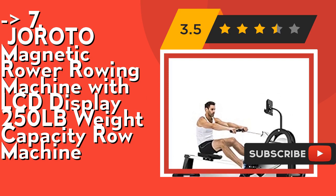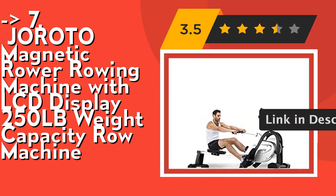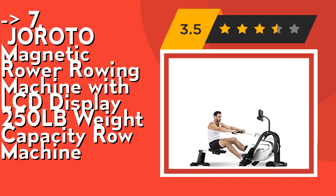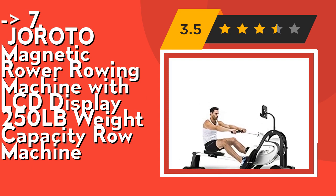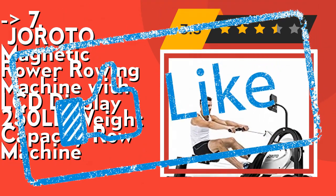With the digital monitor, the user will be able to track time, count, total count, and calories data to stay motivated and on pace. It also comes with a phone holder on the monitor, so the user can watch workout classes or movies while doing a rowing workout. Check out the link in the description to buy this product from Amazon.